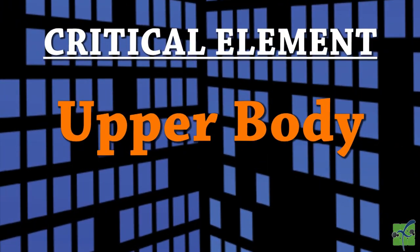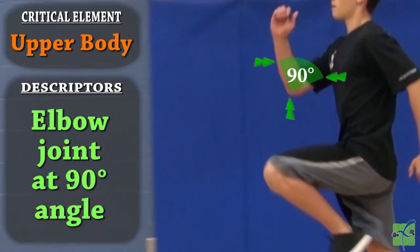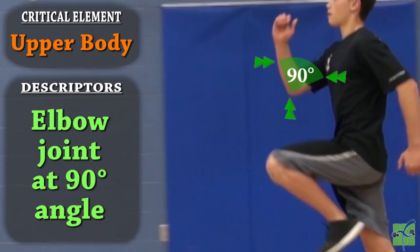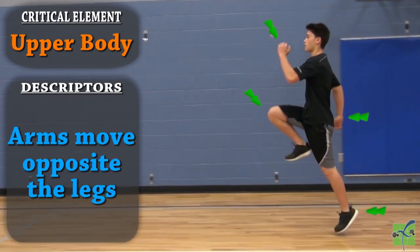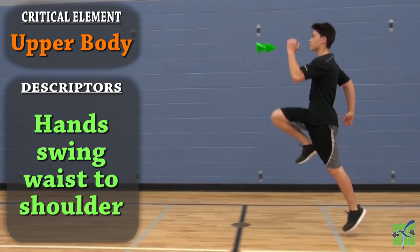The upper body. The body is upright. The elbow joints are at a 90 degree angle as the arms swing. The arms and legs move in opposition. The hands swing from the waist to the shoulder.